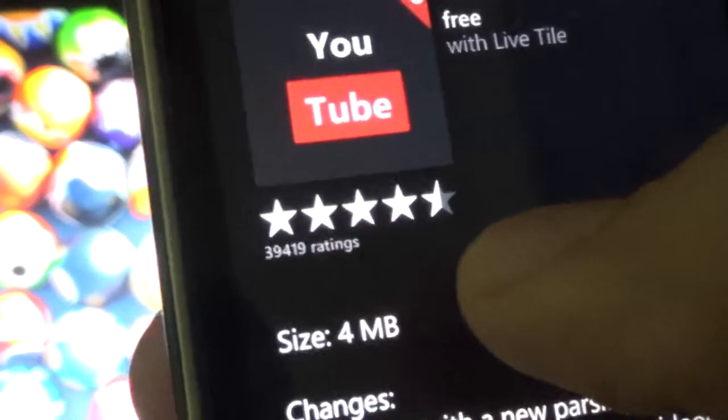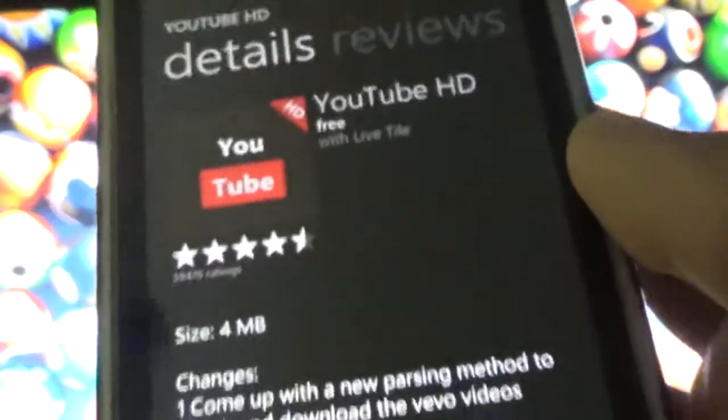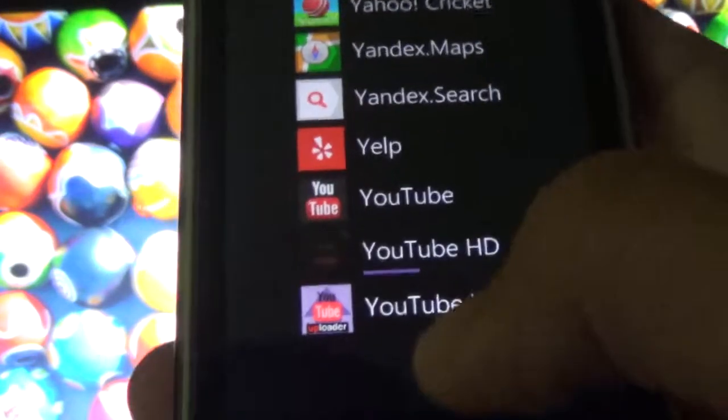As you can see, it's almost five stars. It's a great app, and it's not a glorified web browser — it's an actual app. So I'm going to download it.